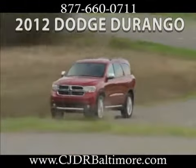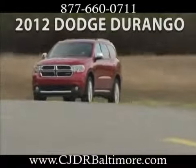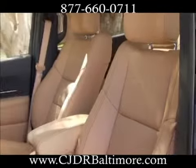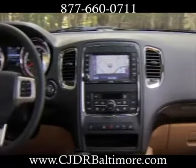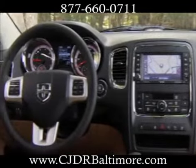Power meets efficiency in the 2012 Dodge Durango. With seating for up to 7 and up to 28 different seating configurations, you'll have plenty of room for passengers and cargo. The Durango has superior head and leg room as well as superior capability — it can pull the boat to the lake or haul whatever you need.